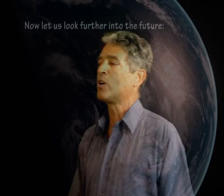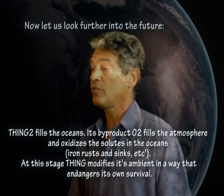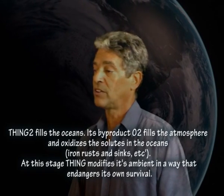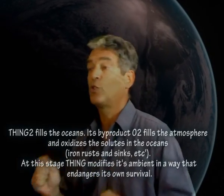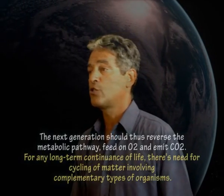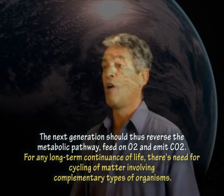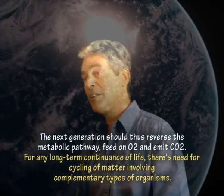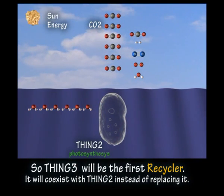Now you get the idea. Let's look a little bit further into the future. Thing 2 fills the oceans. Its by-product O2 fills the atmosphere and oxidizes the solutes in the oceans — iron rusts and sinks, etc. At this stage, Thing modifies its ambient in a way that endangers its own survival. The next generation should thus reverse the metabolic pathway, feed on O2 and emit CO2. For any long-term continuance of life, there is need for cycling of matter involving complementary types of organisms.